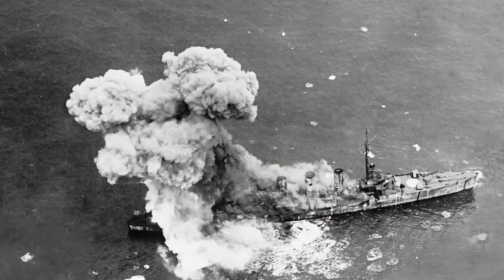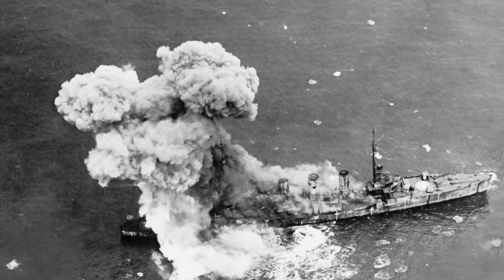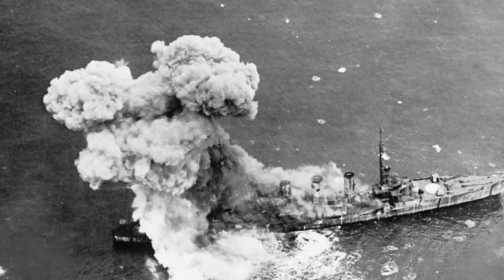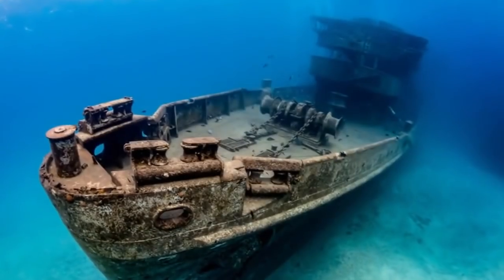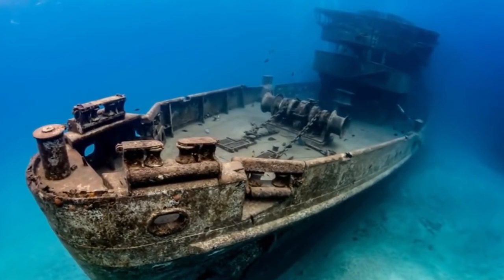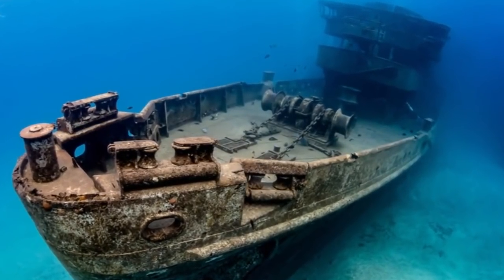This World War II shipwreck at the bottom of the Baltic Sea could be a deadly ticking time bomb. That's because the ship was carrying over 800,000 gallons of oil. It was never drained from the ship, because after the war ownership went to the Polish government, and for them draining the ship of its cargo just wasn't profitable, so they left it on the bottom of the ocean.